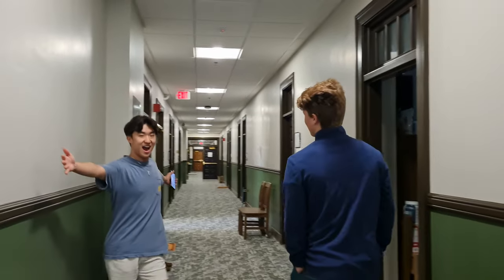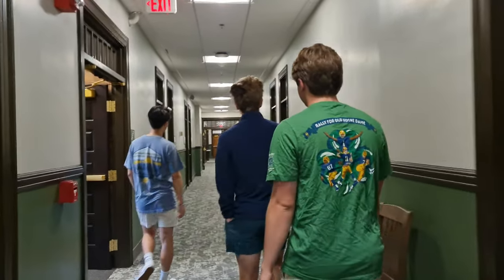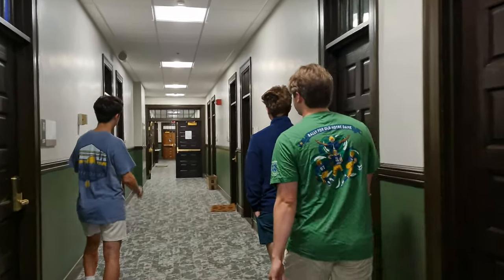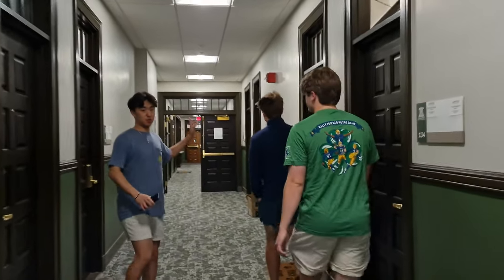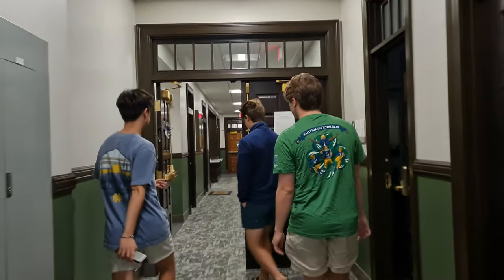This is the main hallway, which includes the new addition with a door in the middle. We have an air conditioned area right next to the South Quad entrance. And we've got brand new lounges this year — they completely redid the floor plan and all the lounges are really nice, so we'll show you some of the lounges.